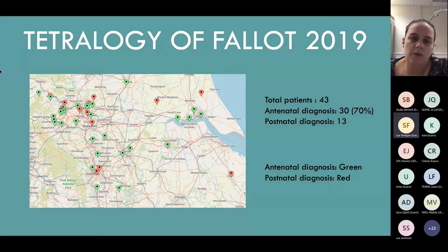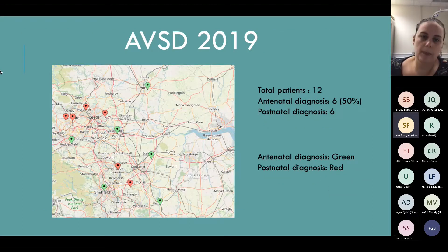Tetralogies - more of them because it's a more common condition. We had 43 patients with 70% antenatally diagnosed. AVSDs generally seem to be something trickier that people find harder to pick up. In 2019, we had 12 of them and six were picked up antenatally - a 50% rate. Weirdly, there seemed to be a bit of a collection around the Leeds-Bradford area, but it was only four cases across two different centres, so it's tricky to draw conclusions.